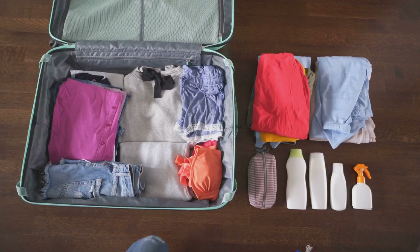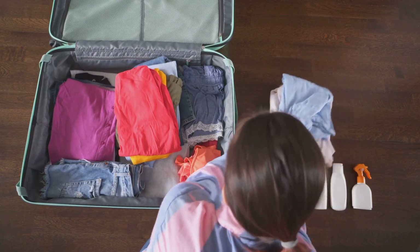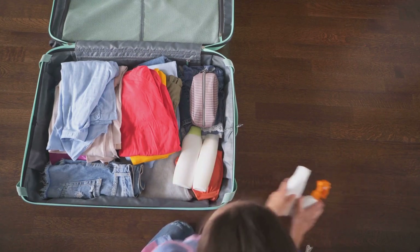Overpacking might seem like a safe option, but it often leads to unnecessary weight and clutter. On the flip side, underpacking leaves you unprepared and scrambling to find essentials in unfamiliar surroundings. Neither scenario is particularly appealing.